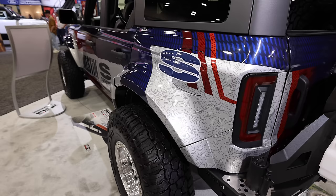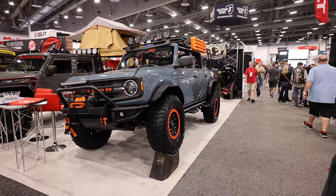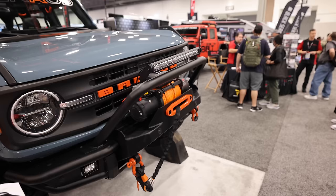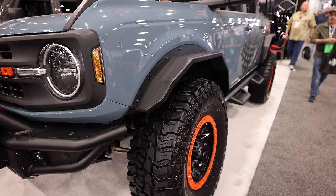The fenders on this Bronco are ones that we saw on a few throughout the show. In my opinion, this is how they should be designed from the factory. Jordan and I really liked the paint on this Bronco — again, with the blue and the orange, there's just something about it that goes together. This was a well-built overland Bronco and the fenders on here are pretty unique. I'd be curious to know what you guys think — let me know down in the comments below.